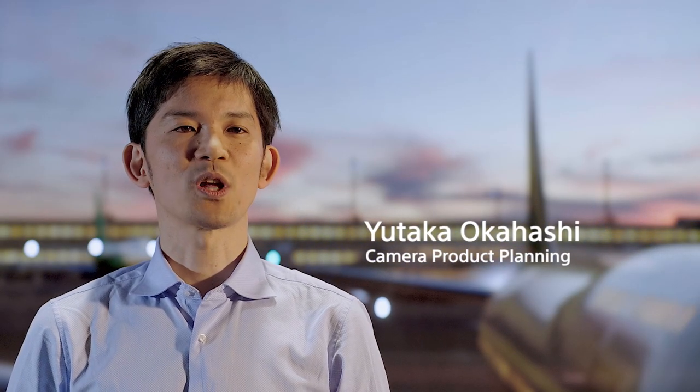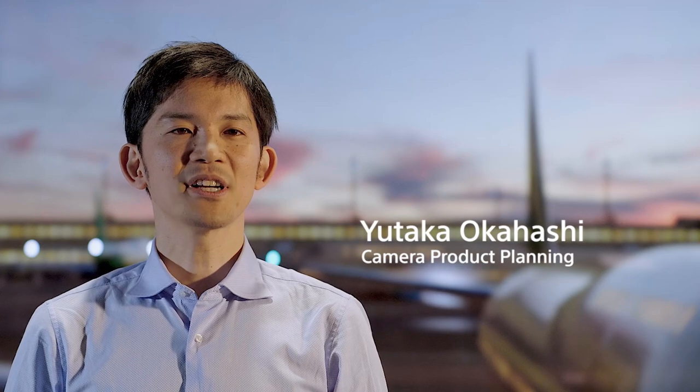This is Yutaka Okahashi from camera product planning. I will touch on the benefit of Sony Venice camera for virtual production. We have expressed the phrase "Emotion in every frame" in Venice — that's what cinematographers want to incorporate.